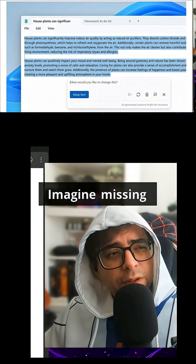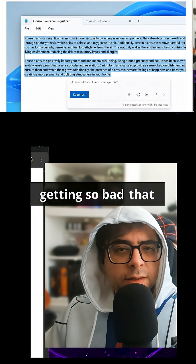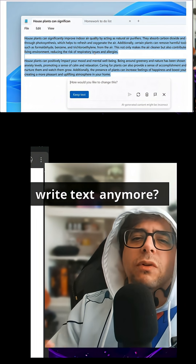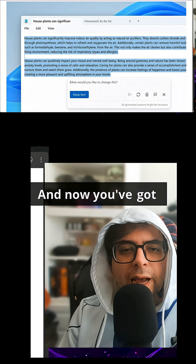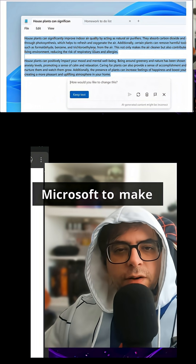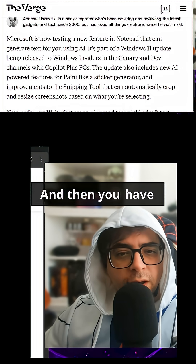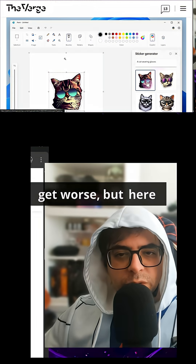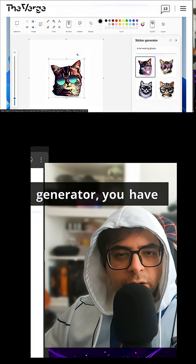Imagine missing old school Notepad. Imagine things getting so bad that you're thinking, what do I even use just to write text anymore? And now you've got AI built into Notepad. How stupid do you have to be at Microsoft to make this kind of decision? And then they have it built into Paint as well.